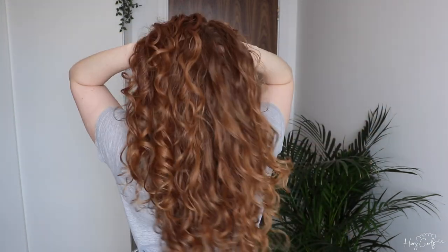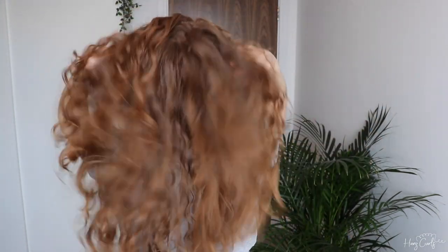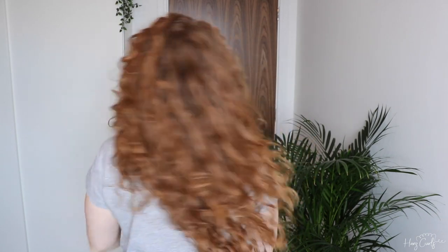Let me show you the back as well because I always forget that. I have absolutely no idea what the back looks like — I can't see it, so it doesn't matter to me. But yeah, these are my results and I'll pop on a little bit later on today if there's any change in my hair, or tomorrow to show you my day two curls.